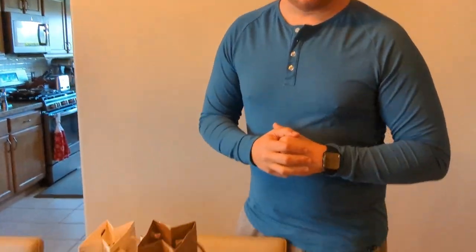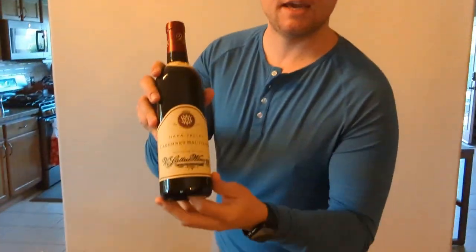Happy holidays! Oh hello, how's everybody doing today? You caught me as I'm packing up some Christmas gifts for friends and family and co-workers — a lot of fun stuff. You know, we've done this before.